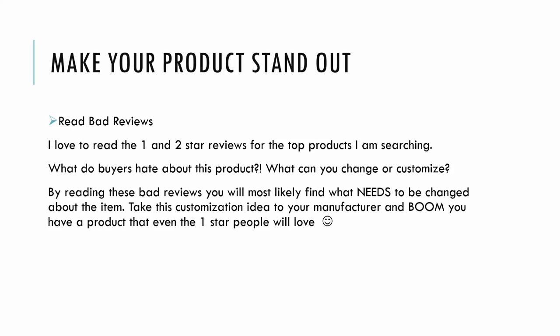So while I investigate Etsy and look for a new product, one method I use is to read bad reviews of other products. I love to read the one and two star reviews and see what the buyers hated about a product. Whatever they hated, you can change or customize and sell that improved product. You're basically finding the needs of customers already buying a product that they're upset with — so you end up with a product that even one-star reviewers would love.